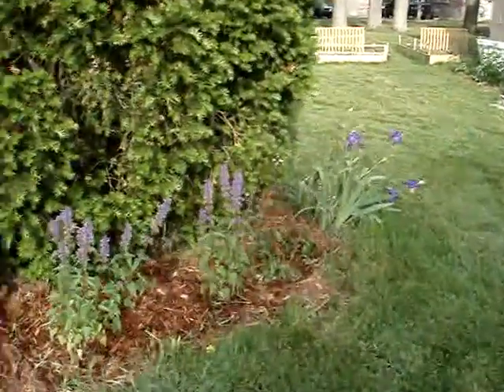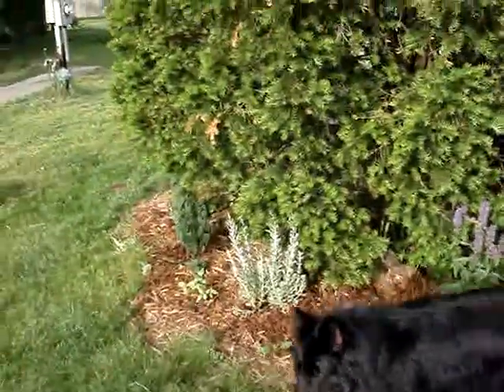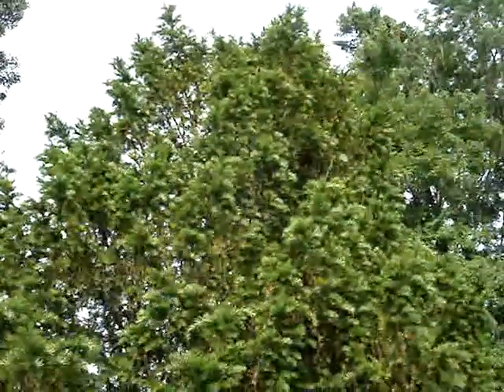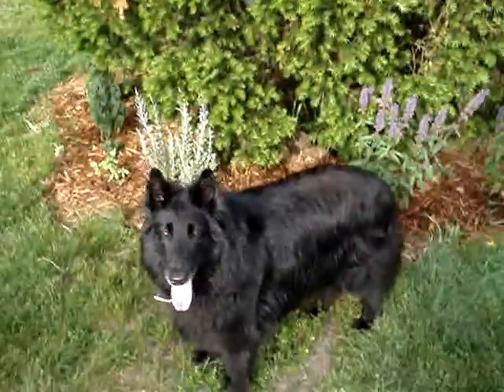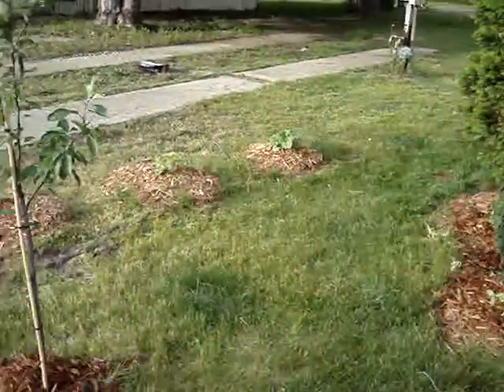We call this the kitty garden because all the kitties love to sit underneath all the big pine tree here. It's a pretty big tree. And there's Gypsy, being pretty. There's a better shot of all the pumpkins.